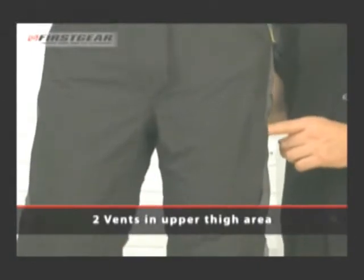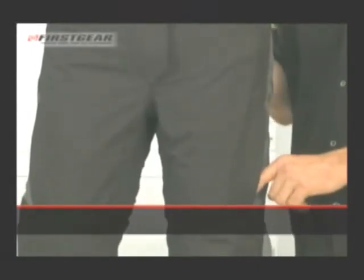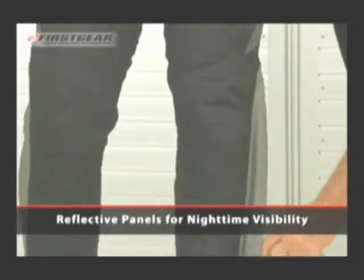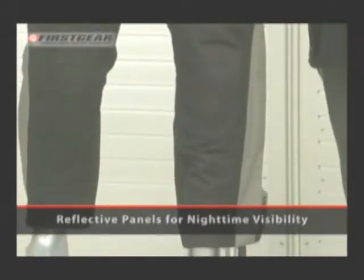There are two vents in the upper thigh area to help keep you cool in warmer weather. It has reflective panels on the side for increased nighttime visibility.